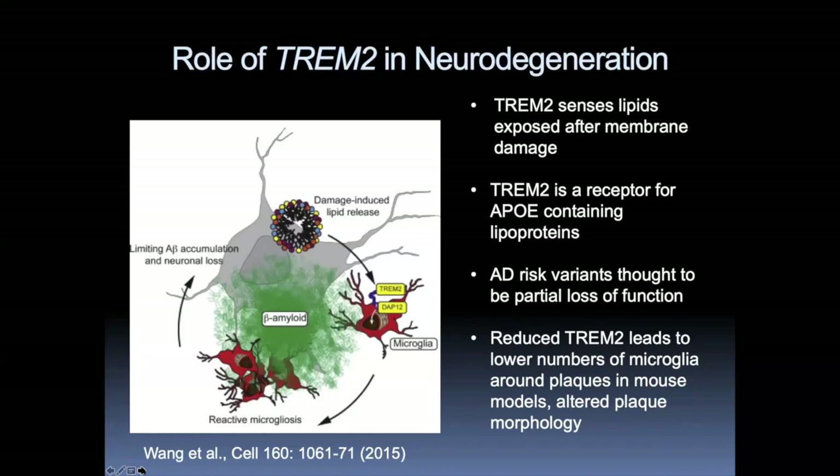Work from Marco Colonna and Dave Holtzman at WashU demonstrated that TREM2 really senses lipids that are exposed after membrane damage, so the ligands are a number of different lipids. It's also a receptor for APOE-containing lipoproteins, which makes sense. There's some literature suggesting it's also a receptor for Aβ, but Aβ is a very hydrophobic protein and likely bound to lipid or damaged membranes. So it's probably the lipids they're bound to that are the actual ligands, rather than the proteins themselves.